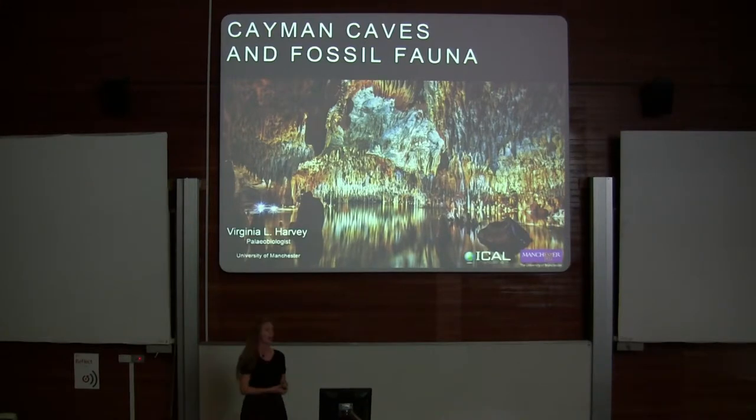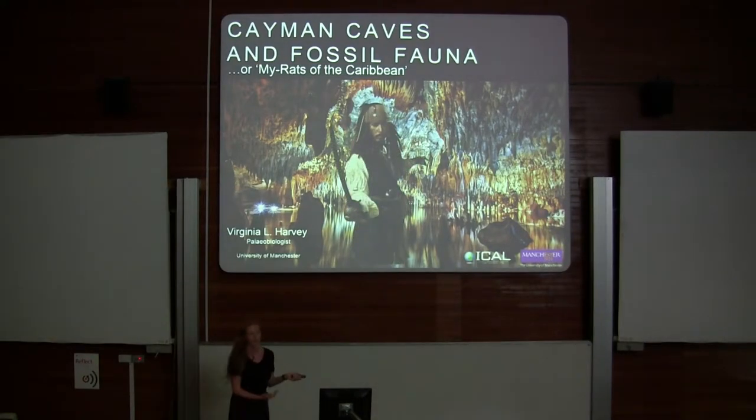I'm going to be talking about how we can use preserved biomolecules to piece together an extinction event and apply it to a timeline. The group of mammals I'm specifically interested in is rats, or rodents, which introduces me to my alternative title: My Rats in the Caribbean.